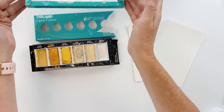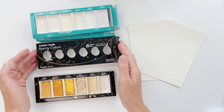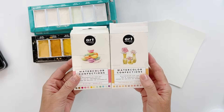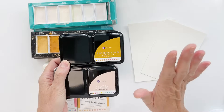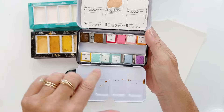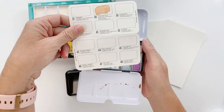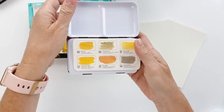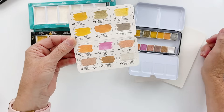With the Opal Colors by Gansai Tambi and the Starry Colors, these have been so popular for so many years. But I also wanted to show some other options. The Art Philosophy watercolors are really great too — I have the Shimmering Lights and the Pastel Dreams. They come in little squares, wrapped in cute little palettes. The Shimmering Lights is your metallic palette, also with pink — why not?